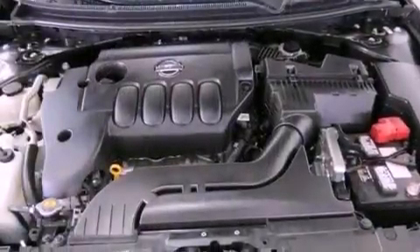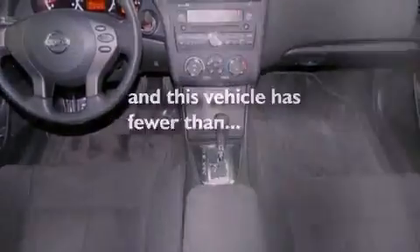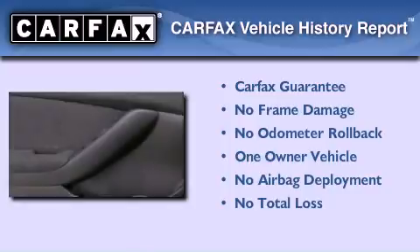Rear impact crumple zones, an anti-lock braking system, a passenger side airbag, and air conditioning. This vehicle has less than 30,000 miles. This Nissan has had only one owner and it qualifies for the Carfax buy-back guarantee.